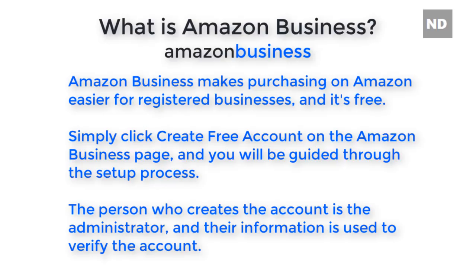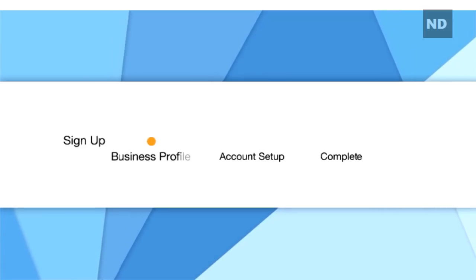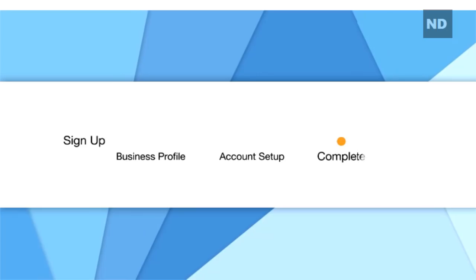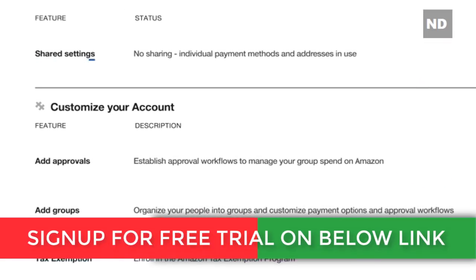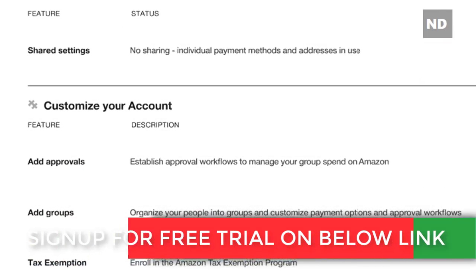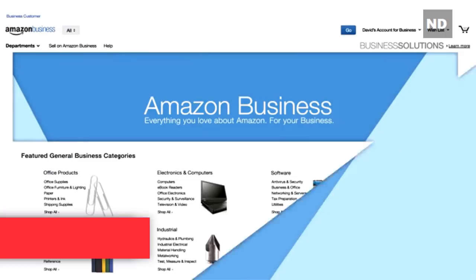Once you complete the free registration process and are verified, your Amazon Business account gives you the ability to sign up multiple users, share payment methods, set up approval workflows, and more.